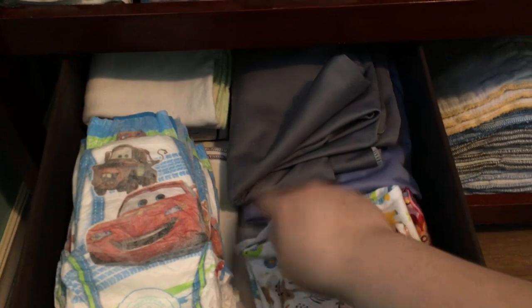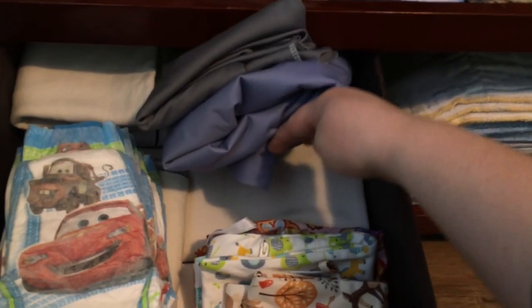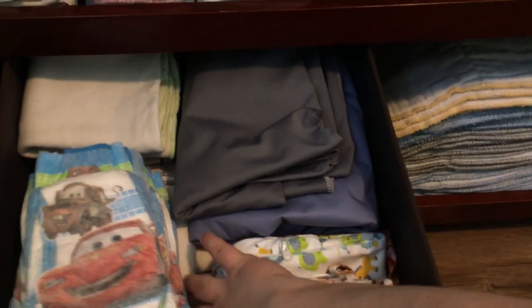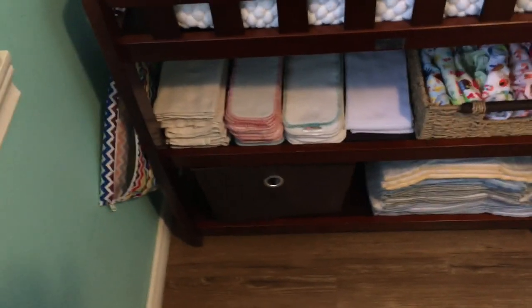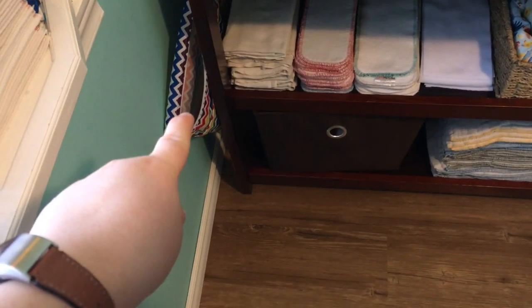Under here I think there are some new-in-package fleece liners that I haven't needed to open yet. Underneath that is a whole bunch of pad-folded flats that I don't have a use for right now. And underneath those are a bunch of microfiber inserts that I don't currently use with our pocket diapers, because they don't meet our absorbency needs anymore — but I keep them stored there.